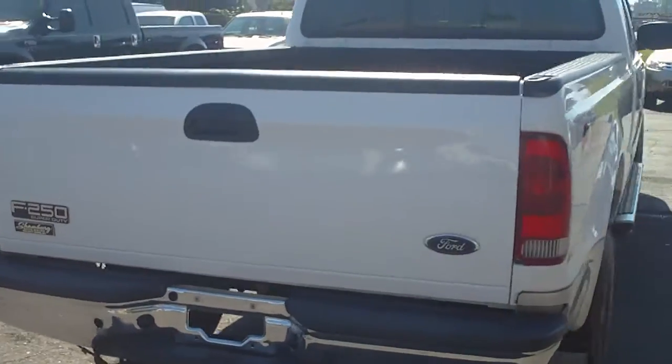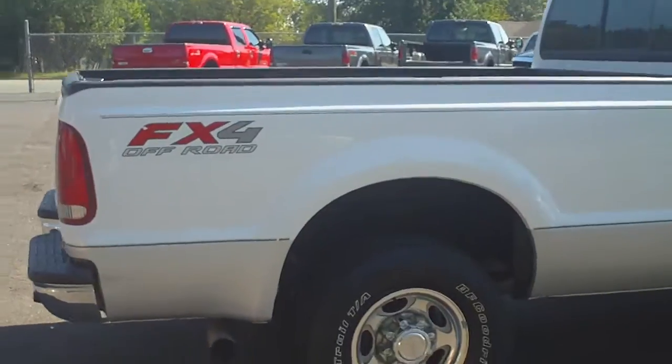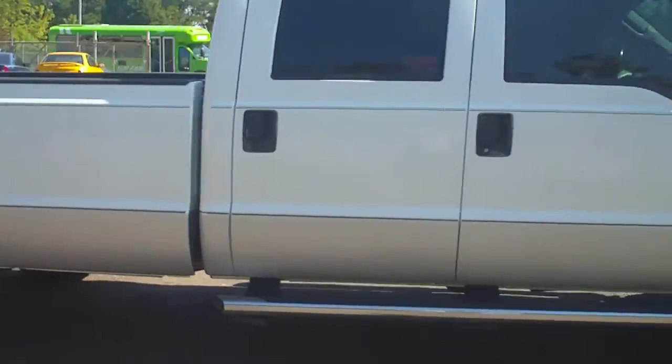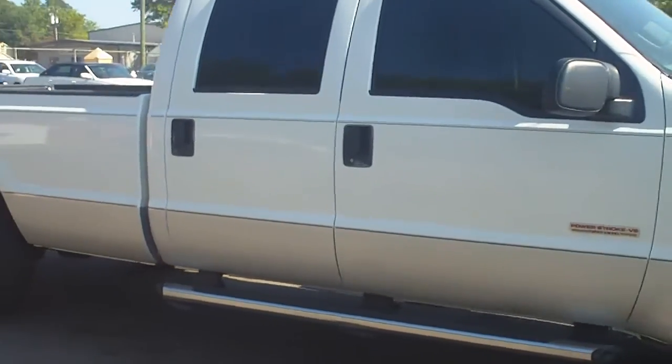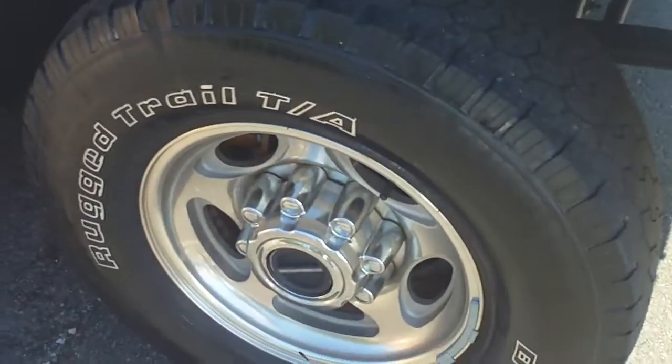Real nice ride here from Shamberg Auto Sales and you can take a look at our website at WholesaleCarsDirect.com or call us at 336-992-1186. We'll get a little bit closer and you can actually see this is an Oxford white truck.